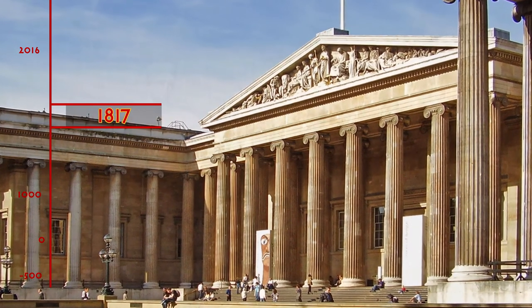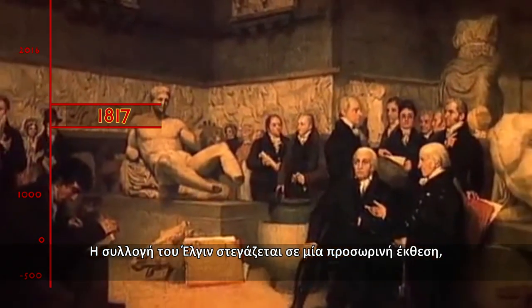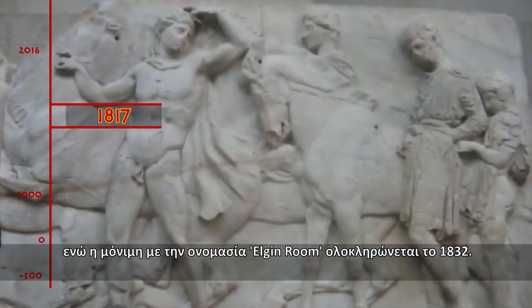1817. From the beginning of 1817, the Elgin Collection was first housed in a temporary gallery. The permanent Elgin Room was completed on the west side of the museum in 1832.